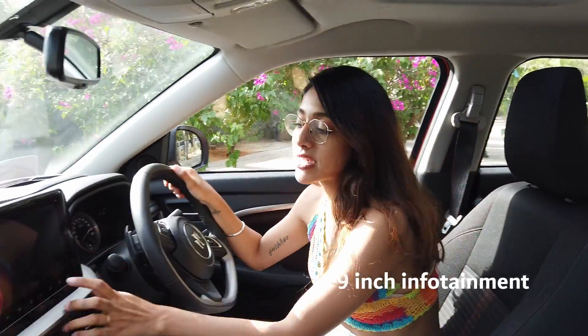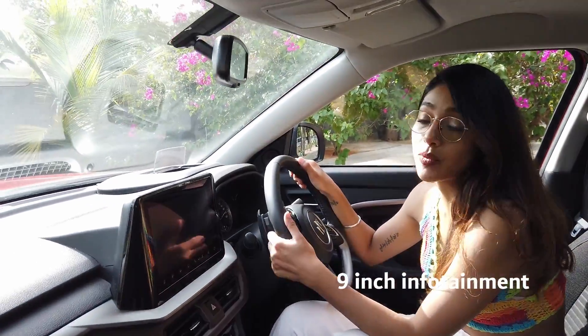It has a 9-inch infotainment system with all the connected features. What I liked best about it was its simplicity and ease of use — anybody can easily connect to it, unlike other cars where that can be a real pain. I also tried playing a few of my beats and the audio system is quite adequate.